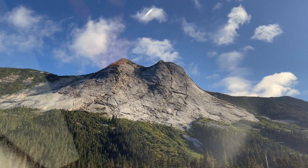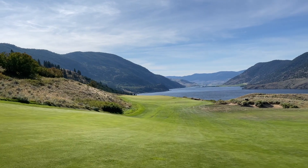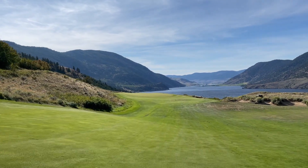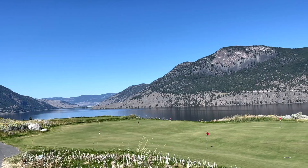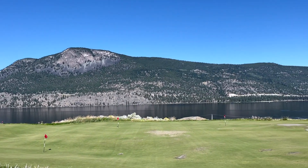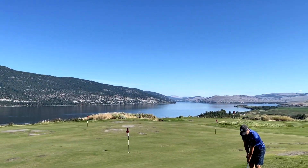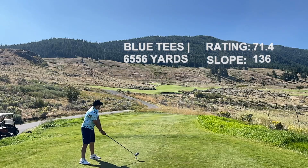We're treated to so much beauty here in the Pacific Northwest, but this destination in particular stands out. Sagebrush really is a world-class facility, offering golf, fishing, dining, and on-course accommodation. And no, this isn't a paid advertisement — I just fell in love with this place so much I felt compelled to share.